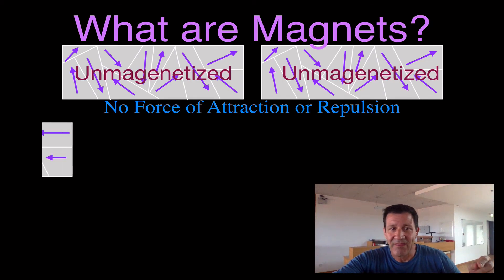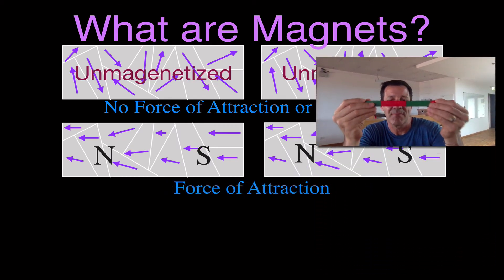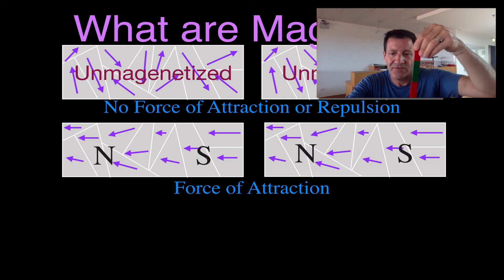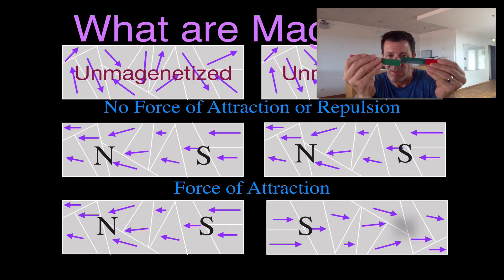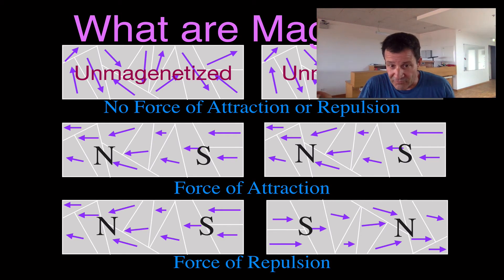If I take two magnets and put the north and the south together, they stick because their magnetic domains are all pointing in the same direction — like one big magnet. I can do the same thing with opposite ends: like ends repel each other. Opposite ends attract, same ends repel. We either have a force of attraction or a force of repulsion.